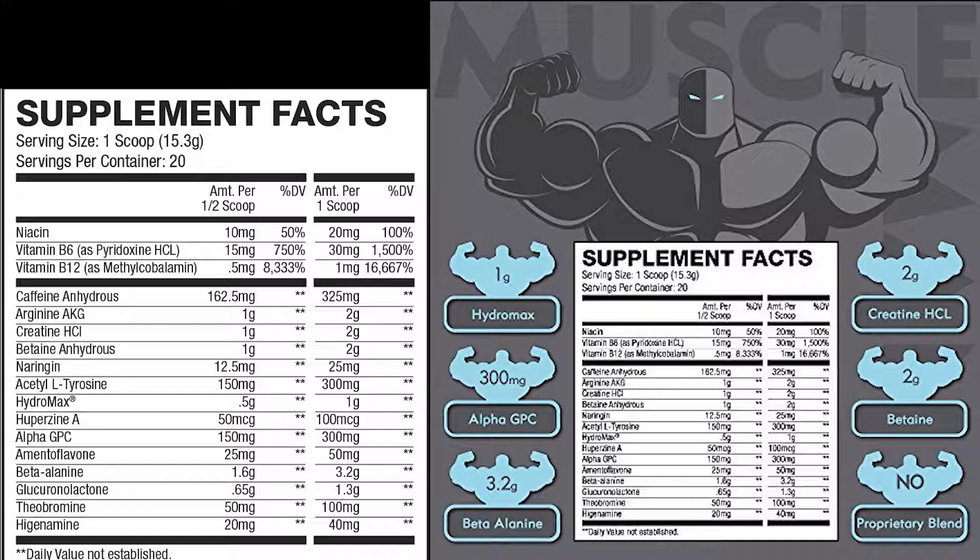Next we have beta alanine. Beta alanine helps with muscular endurance and gives you that tingling feeling that a lot of people notice when taking a pre-workout. If you don't like that tingling sensation, this might not be the product for you, because the beta alanine combined with the caffeine and vasodilators will produce that effect. At 1.6 grams for a half scoop and 3.2 grams for a full scoop, that's actually a good amount. The high beta alanine content is one of the draws for me personally to this product — you're taking it for those muscular endurance properties so you can work out harder for longer.